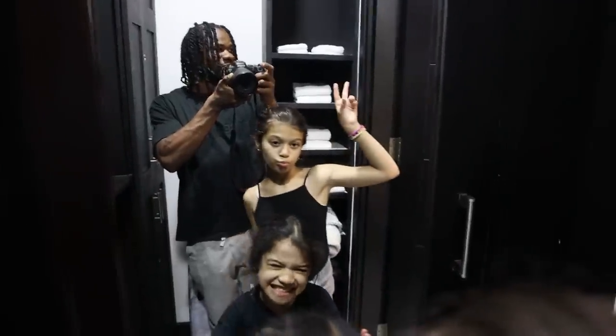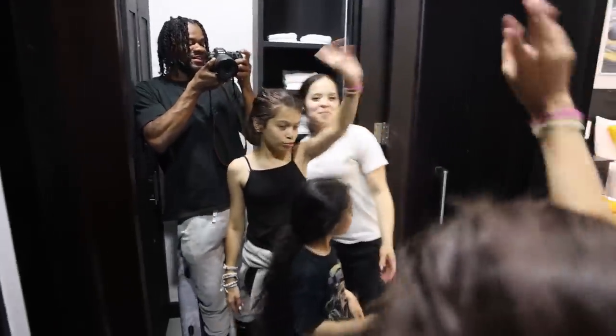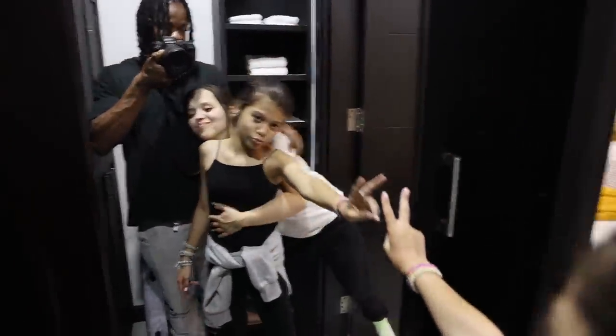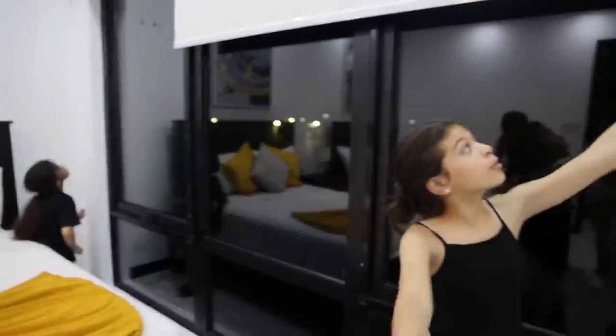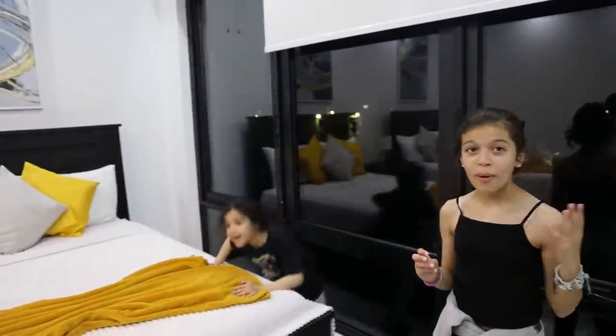I love my family, I love you guys. This is the balcony, guys — this is so beautiful and I love it so much.